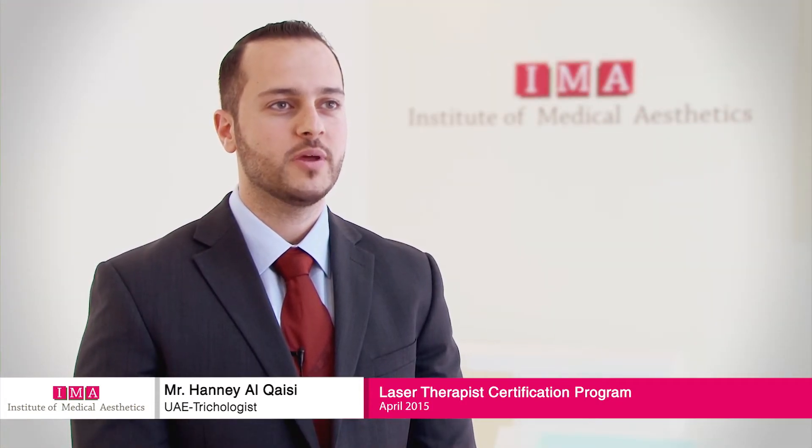I chose the IMA course because they're the profound and most well-known centre in Dubai. The highlight of the course has been amazing. We went into many topics like skin rejuvenation, laser hair removal, and skin resurfacing. It was very, very useful and beneficial in many ways.